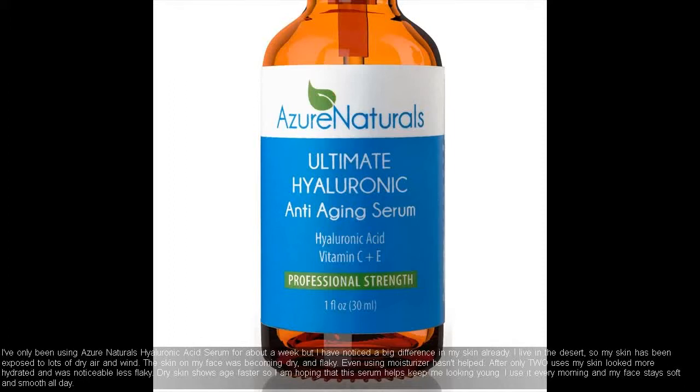Even using moisturizer hasn't helped. After only two uses my skin looked more hydrated and was noticeably less flaky. Dry skin shows age faster so I am hoping that this serum helps keep me looking young. I use it every morning and my face stays soft and smooth all day.